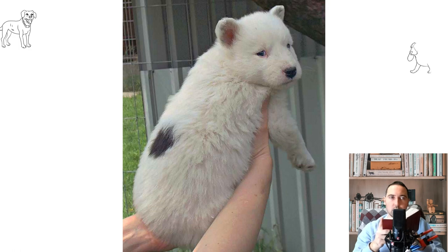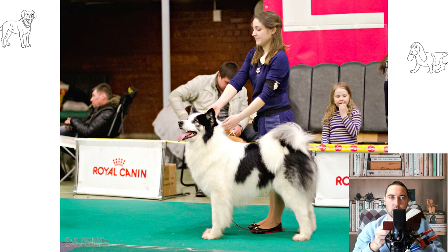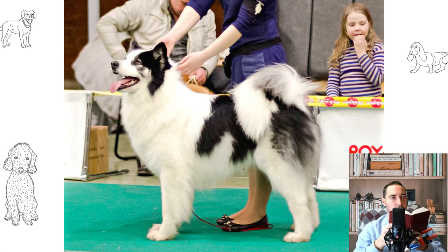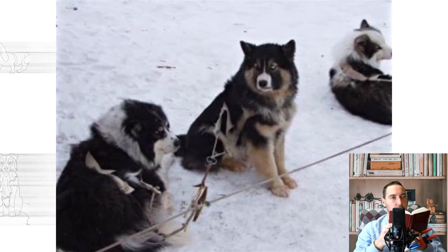The diet of modern Yakut Laikas includes raw or slightly cooked lean meat — rabbit, chicken, lamb, horse meat, turkey, tripe, any offal, sea fish with previously removed bones, and cereals cooked in bone or meat broth. Fermented milk products are not absorbed by all dogs, so they can be given only to individuals who do not experience digestive upset. Vegetables and fruits, except for potatoes and legumes, are beneficial and should be given raw and cut into thin slices or grated. Cabbage and other cruciferous vegetables are best served boiled.